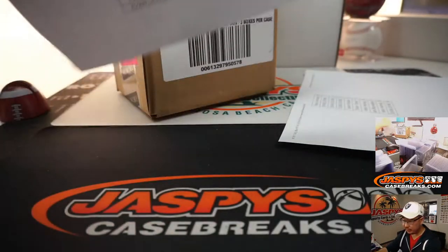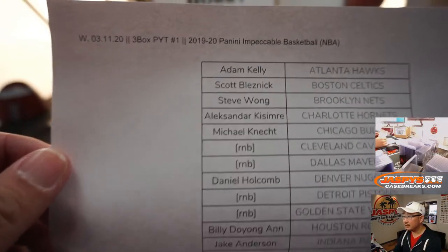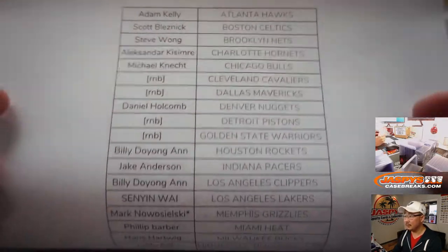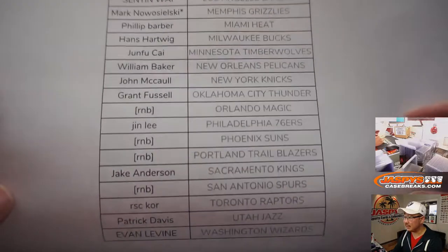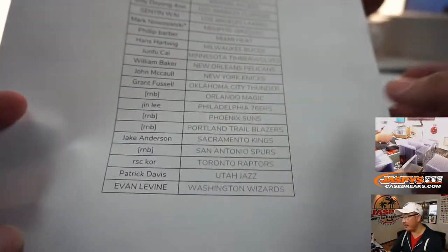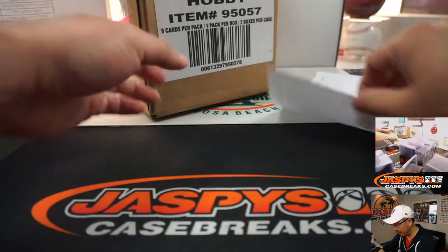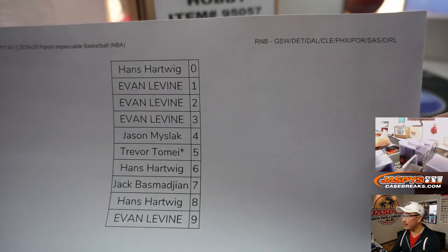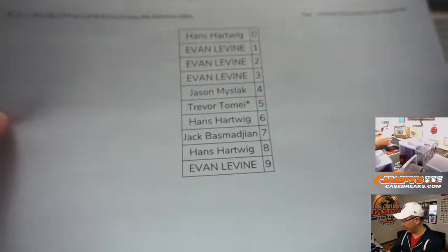Big thanks to all of these folks for getting into the action right here. Mark with that last spot mojo, Memphis Grizzlies. You saw those RNB spots — those are random number block spots. We did that randomizer. It's a number block break, but only for these teams and just for that break right there.